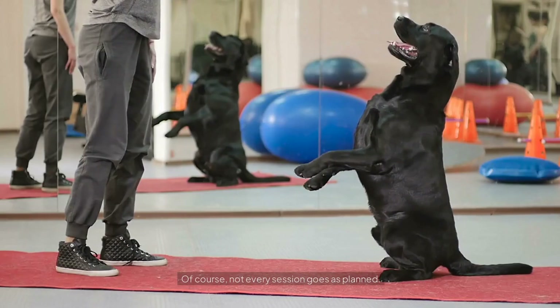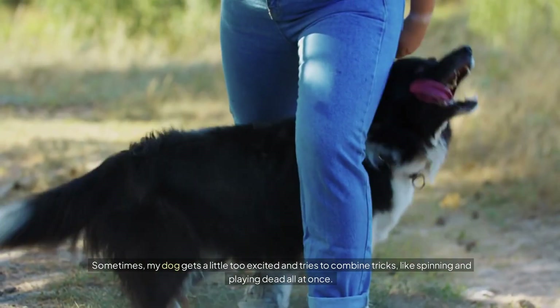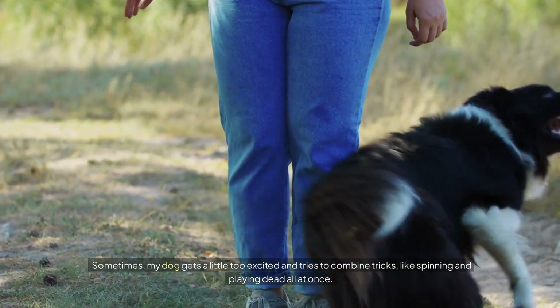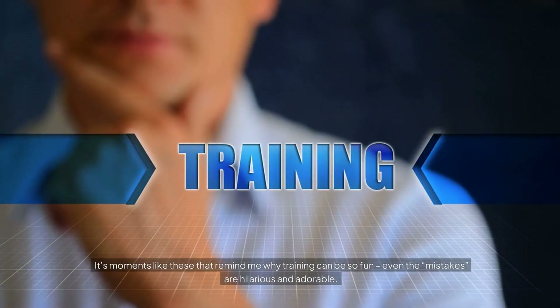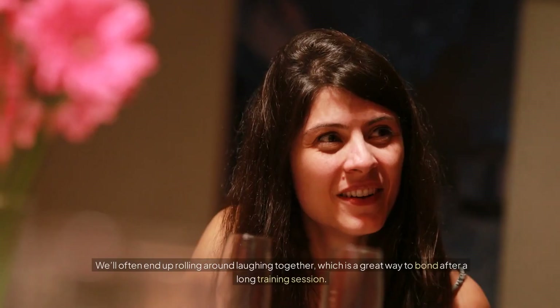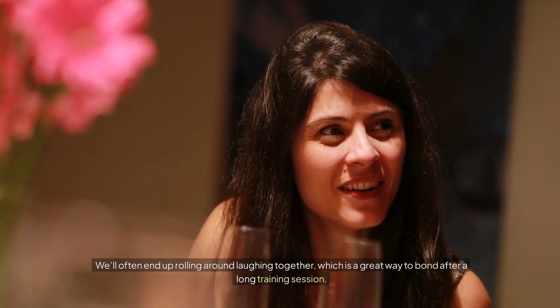Of course, not every training session goes as planned. Sometimes my dog gets a little too excited and tries to combine tricks — like spinning and playing dead all at once. It's moments like these that remind me why training can be so fun. Even the mistakes are hilarious and adorable. We'll often end up rolling around laughing together, which is a great way to bond after a long training session.